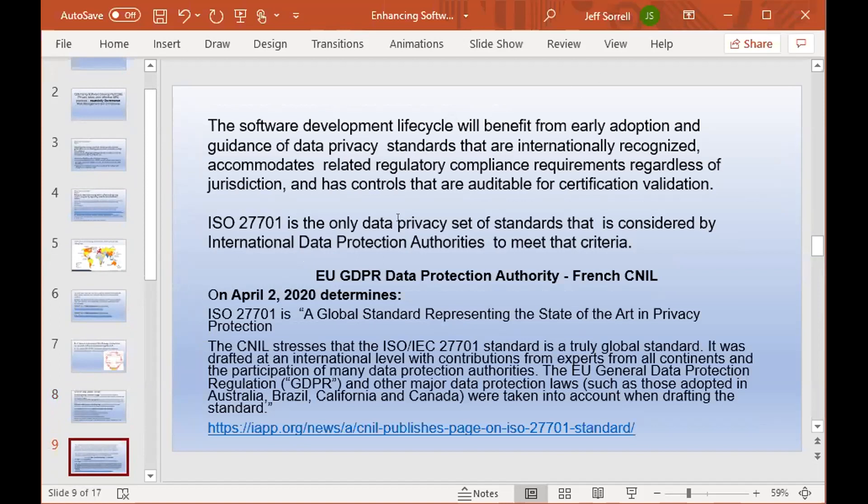The French CNIL, one of the dominant data protection authorities, determined this past April 2nd that ISO 27701 is a global standard representing state-of-the-art privacy protection. No other data privacy standard or framework had gotten that type of accolade and recognition. They indicated it can be used not only for GDPR but also for regulatory jurisdictions in Australia, Brazil, California, Canada, and others.